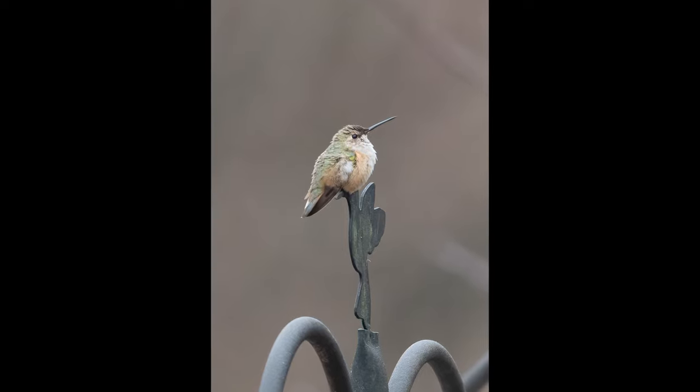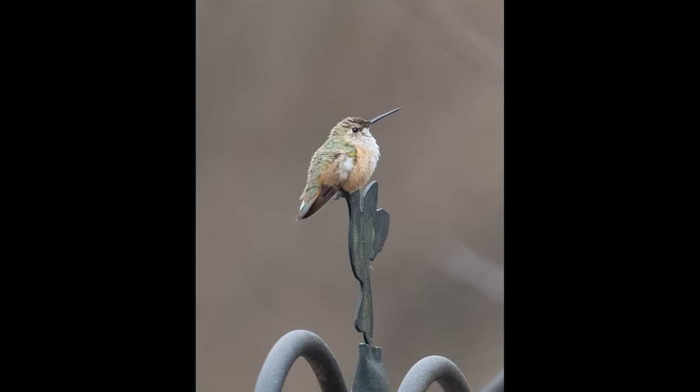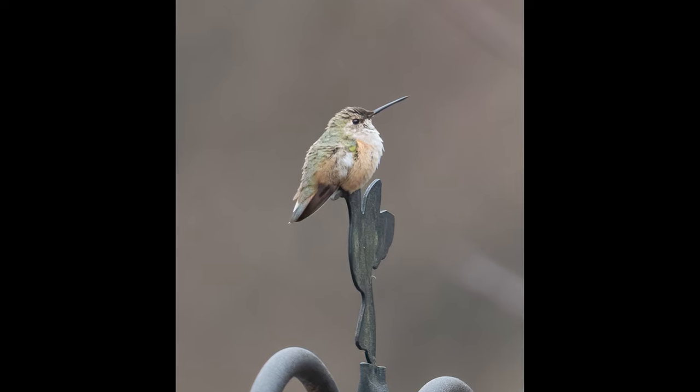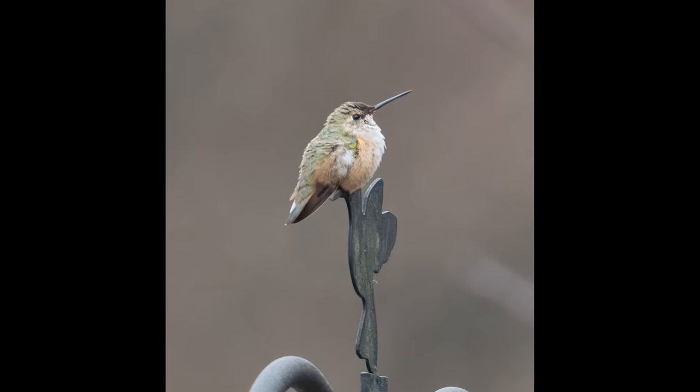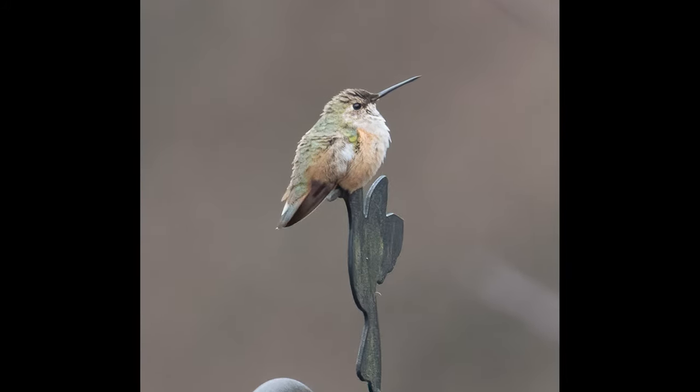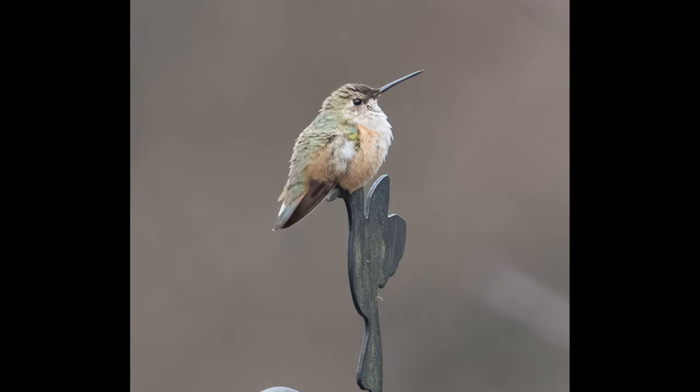If the bird is a juvenile, especially a juvenile female, it may be impossible to tell even in the hand if it is an Allen's hummingbird or a rufous hummingbird. This is a juvenile hatch-year female rufous hummingbird, which was distinctive enough to be told in hand.